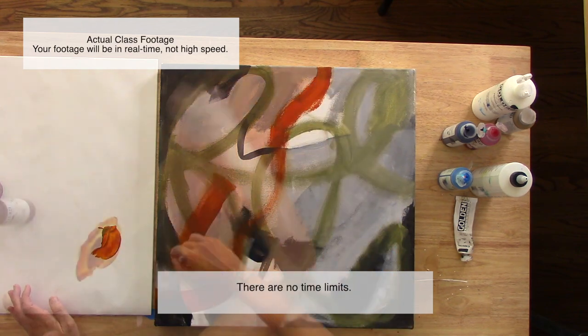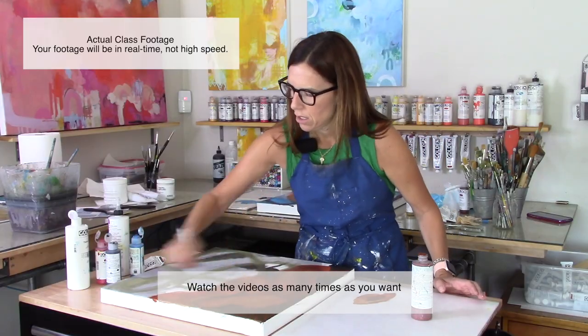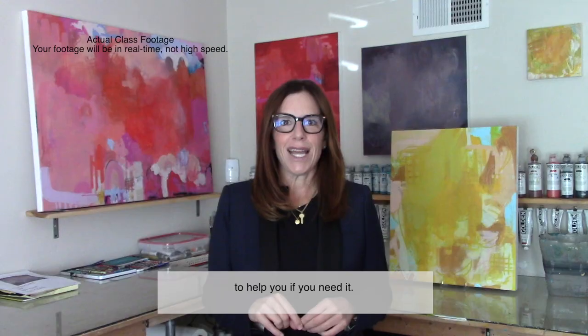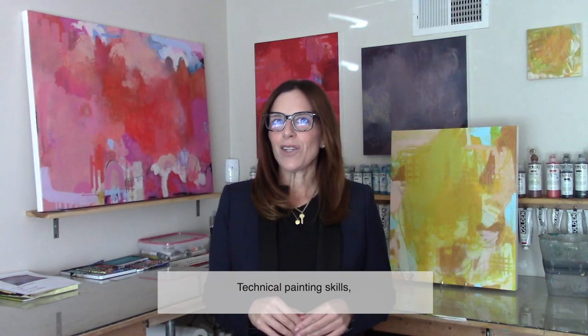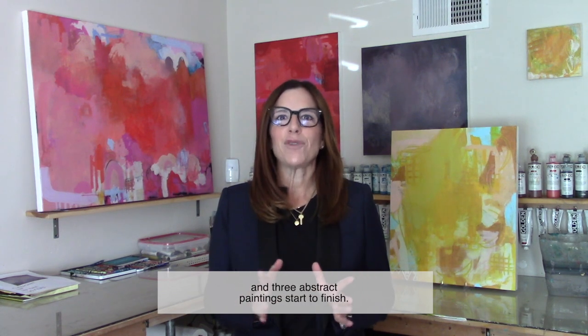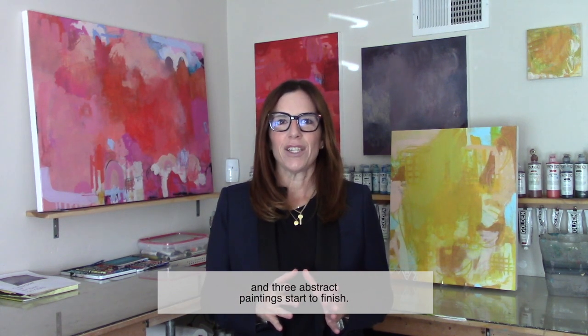There are no time limits. Watch the videos as many times as you want, whenever you want. I'll be available several times a day to help you if you need it. Technical painting skills, almost five hours of professionally edited video, and three abstract paintings start to finish. Now open juliepritchard.com.